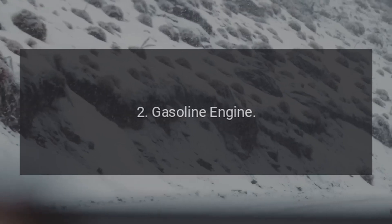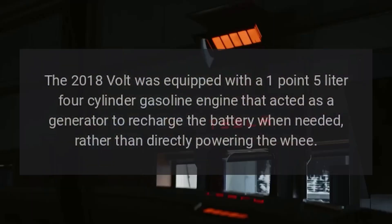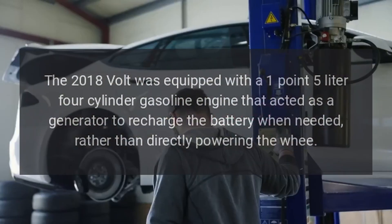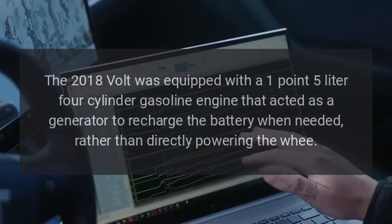2. Gasoline Engine. The 2018 Volt was equipped with a 1.5-liter four-cylinder gasoline engine that acted as a generator to recharge the battery when needed, rather than directly powering the wheels.